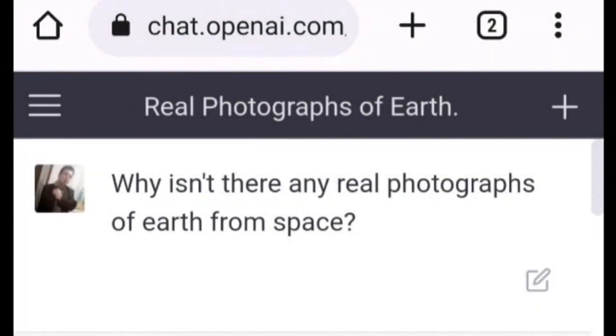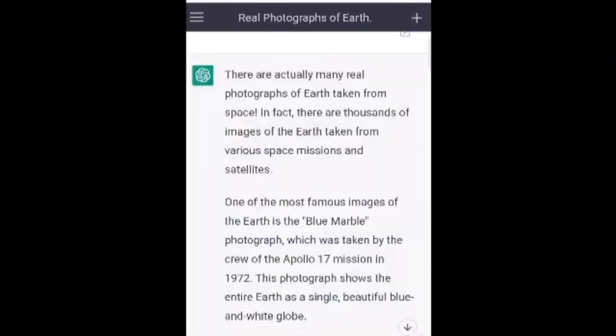Why isn't there any real photographs of Earth from space? There are actually many real photographs of Earth taken from space. In fact, there are thousands of images of the Earth taken from various space missions and satellites. One of the most famous images of the Earth is the Blue Marble photograph, which was taken by the crew of the Apollo 17 mission in 1972. This photograph shows the entire Earth as a single, beautiful blue and white globe.